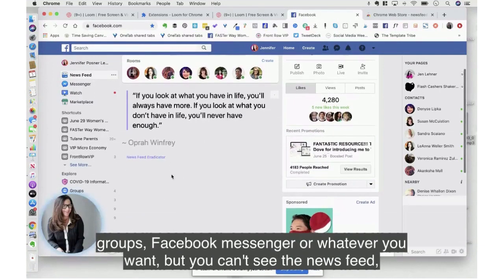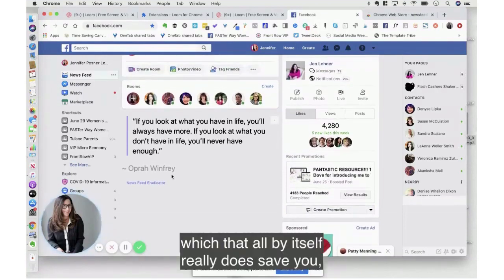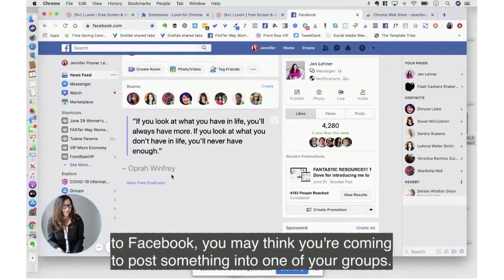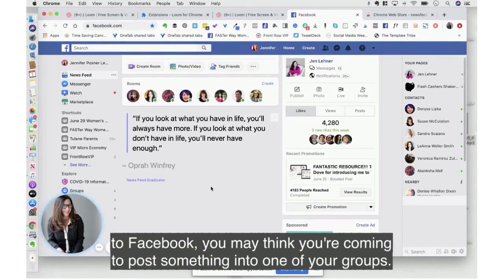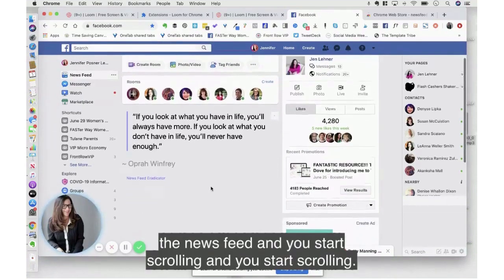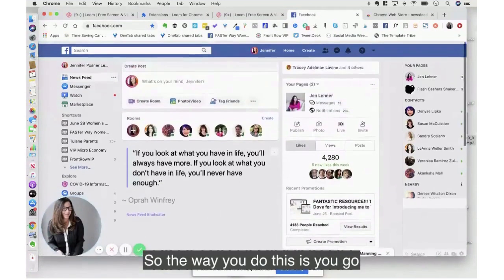But you can't see the news feed, and that by itself really saves you. Because when you click over to Facebook, you may think you're coming to post something in one of your groups, but the first thing you see is the news feed and you start scrolling and scrolling.